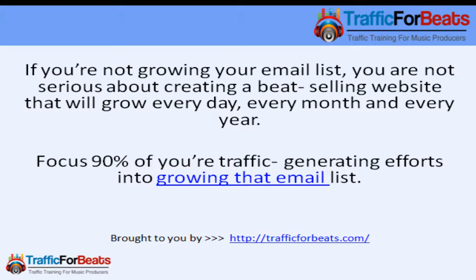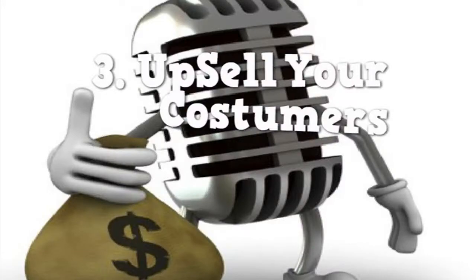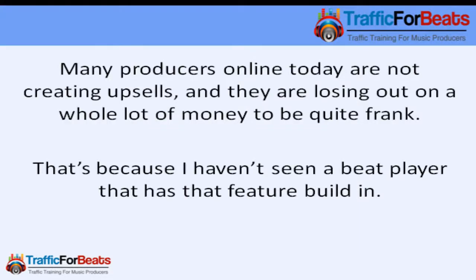It's very, very important. Having a huge email list is what I call traffic on tap. Imagine having a list of over 10,000 music artists — I will guarantee you that if you provide value to those subscribers, they will eventually become customers.